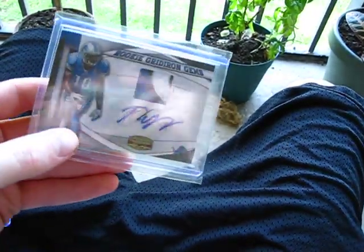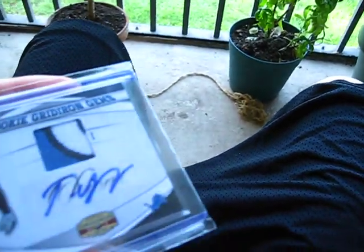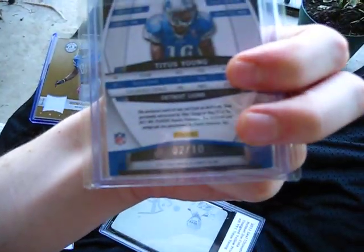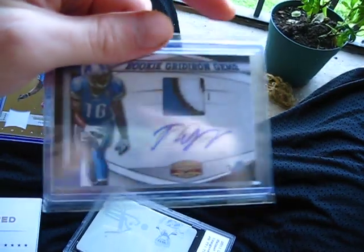This card I got for a steal on eBay. It's a Titus Young three-color patch — one, two, three, four breaks. Number two of ten. Really nice card, pretty sweet. It's the one I was telling you about, Frank.